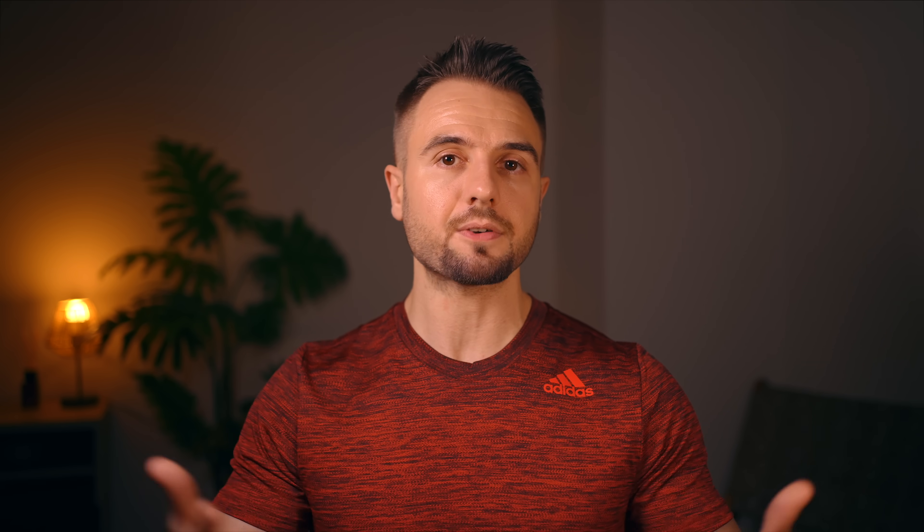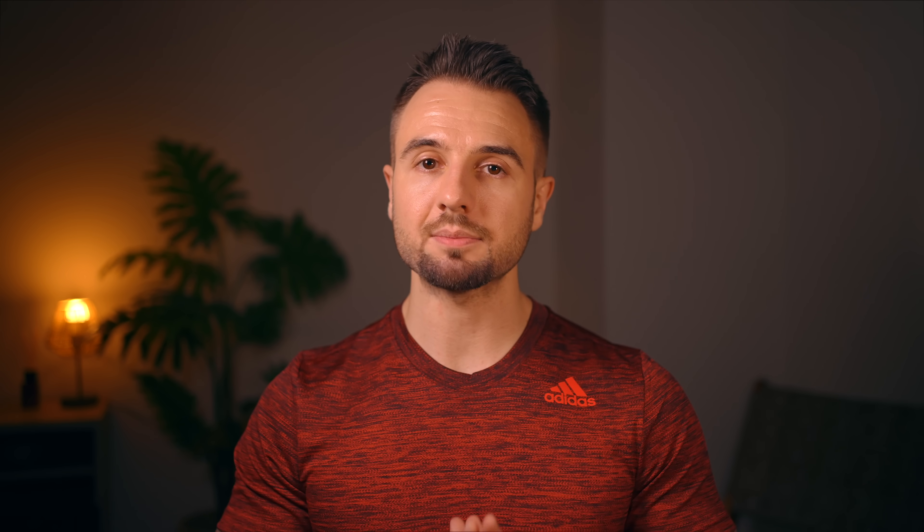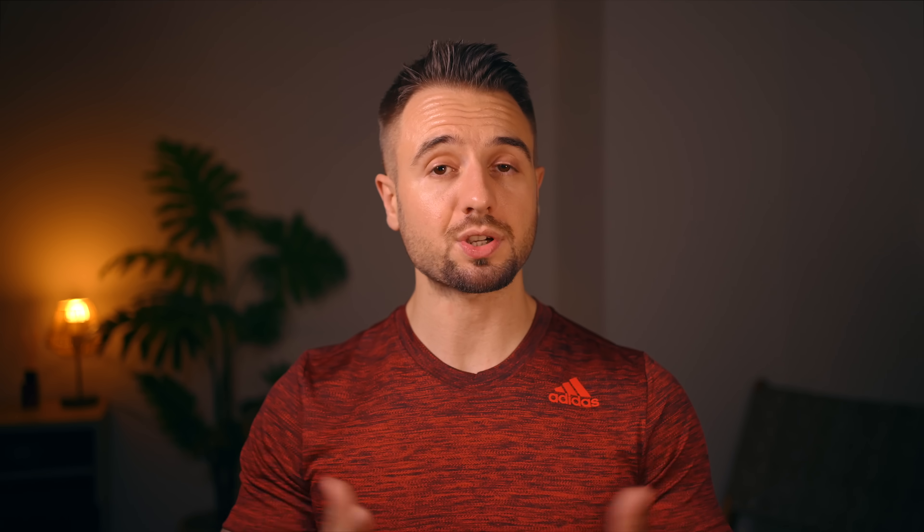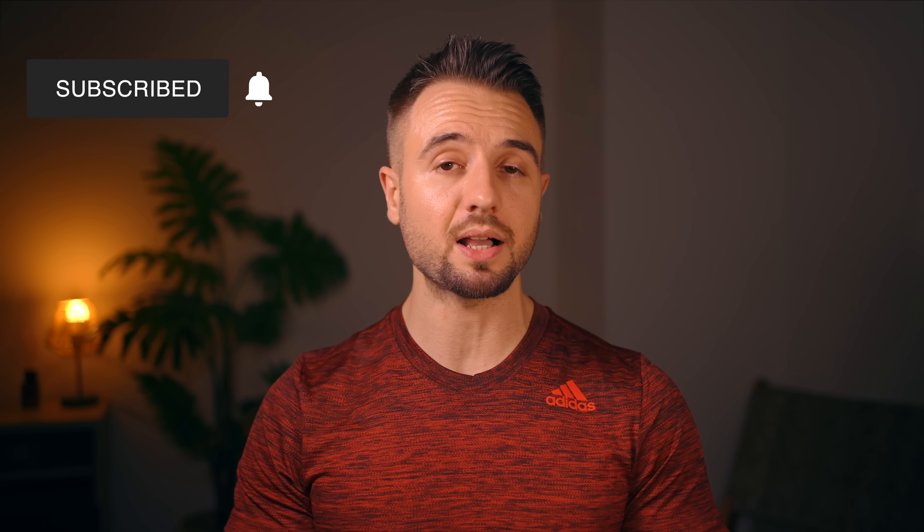These little mistakes all add up. You're suddenly not seeing progress and you get frustrated. Every ounce of effort you invest into improving your tracking and accuracy with your diet will make a huge difference. So if you've been feeling stuck for the last couple of weeks, it's time to get that kitchen scale out and double down on some honest diet accountability. Make sure to hit that subscribe button and the bell icon for notifications.